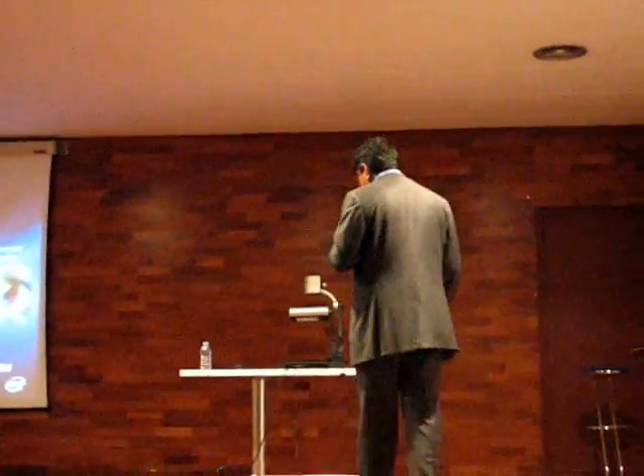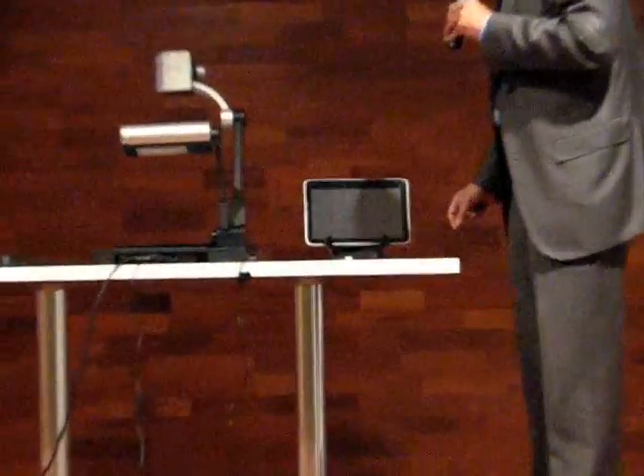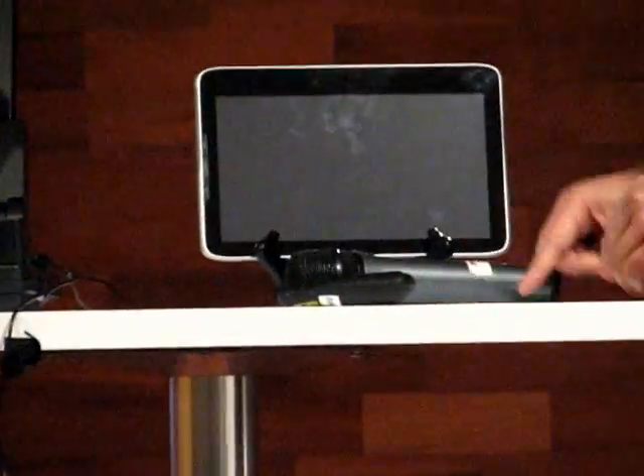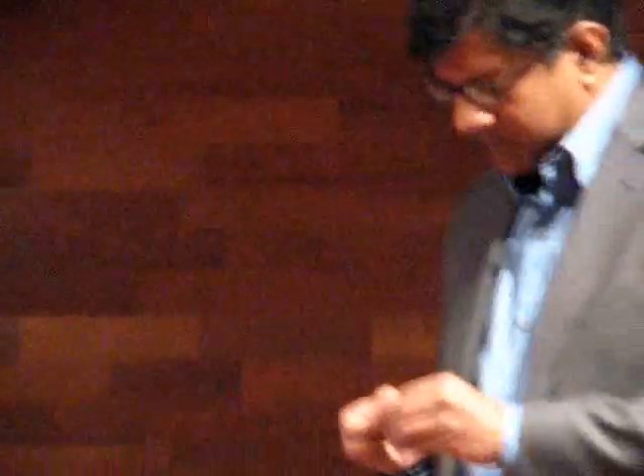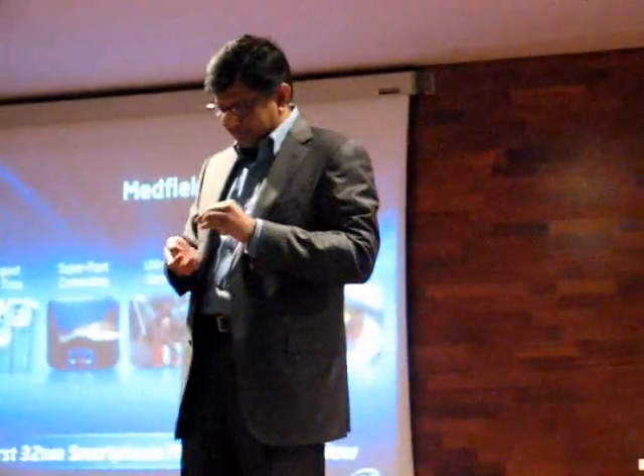Now I want to show you a little bit about what Medfield looks like. We're not announcing it today, so this is a bit of a sneak peek. I'm going to just peek without the microphone so you can hear me. Let's see if this works.